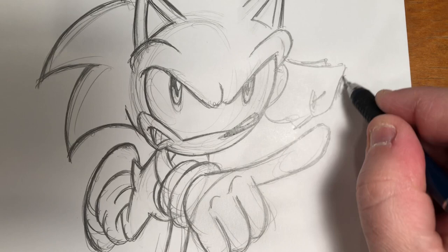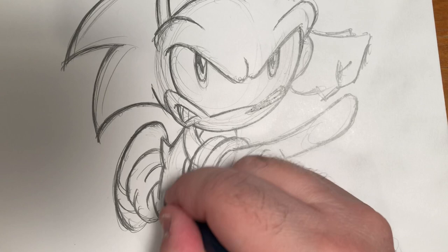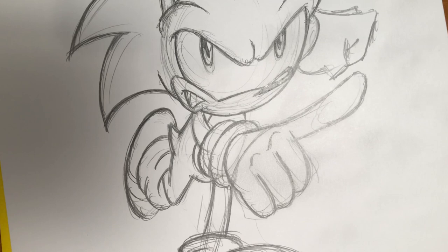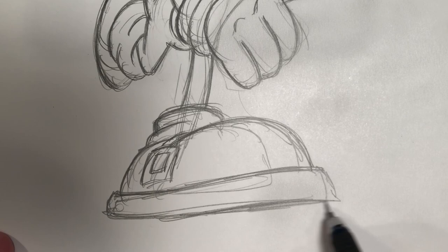I do get asked to draw Sonic every now and then, but very very rarely — at conventions, at Free Comic Book Day sometimes. It always takes me aback a little because I draw so few Sonics and I feel somewhat unprepared. But as I always tell people, everything that you draw is the same — it's very interrelated. Anytime you're drawing something, don't be intimidated by it, because all drawing is the same, all drawing is related.